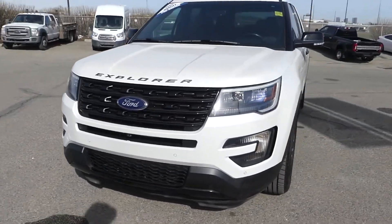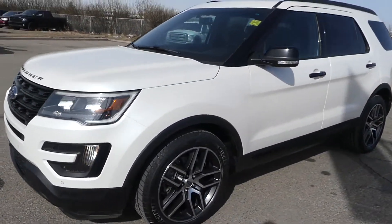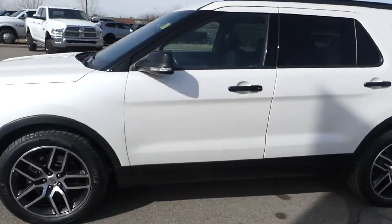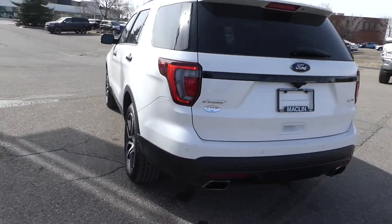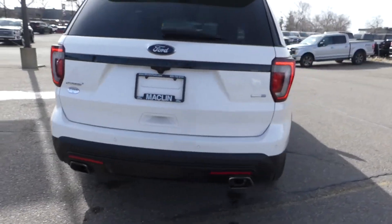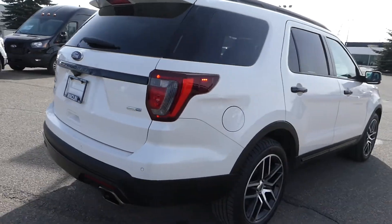Hello everybody, welcome to Macklin Ford. It's Tim again and I hope you're having an absolutely fantastic day today. Today I'm showing off this White Platinum 2016 Ford Explorer, which Carfax says is an Alberta vehicle with absolutely zero accidents.